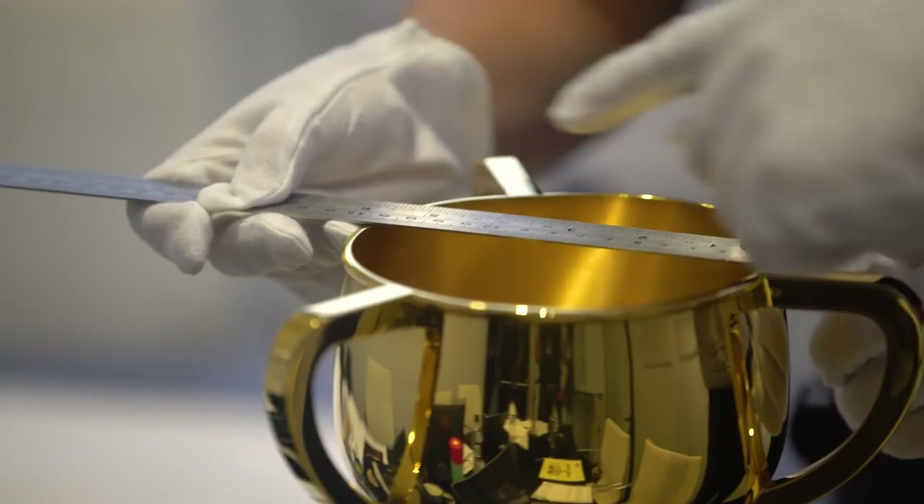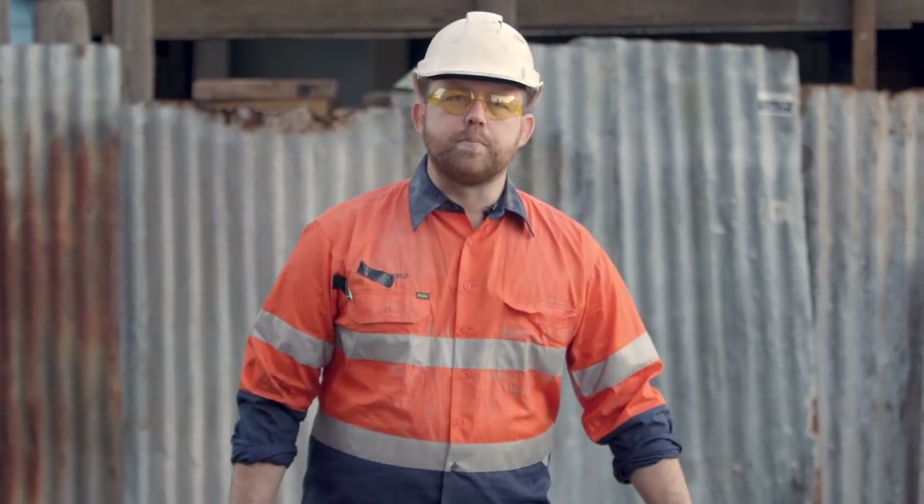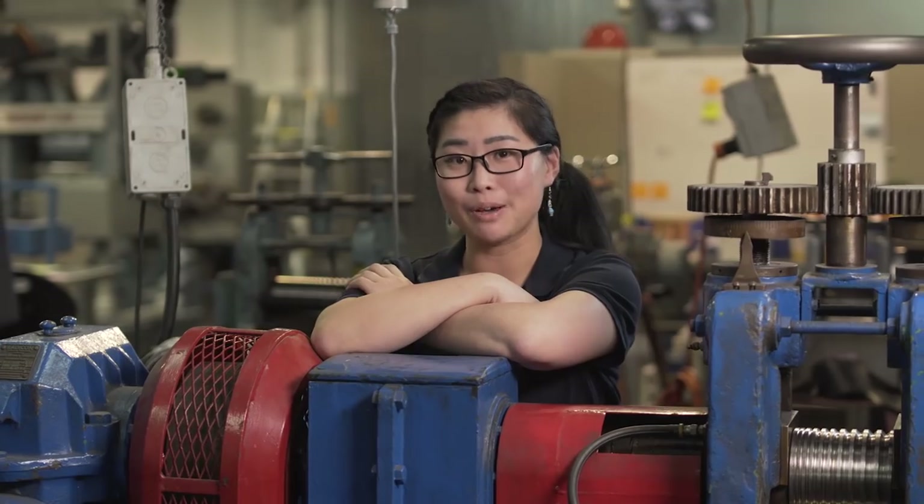So Steve, who makes the Melbourne Cup? Well it's complicated. I'm Ken and I make the Melbourne Cup. I'm Anne and I make the Melbourne Cup. I'm Amanda and I make the Melbourne Cup. My name's Joe and I make the Melbourne Cup.